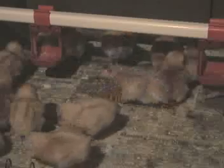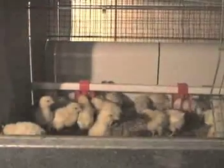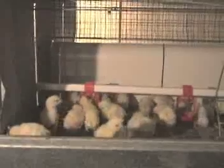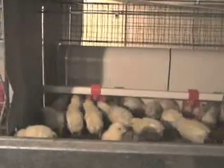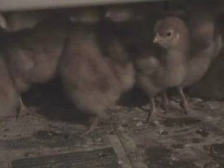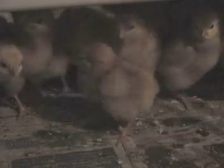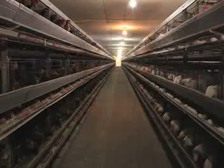Pullet barn lights are only turned on for approximately 8 hours to simulate the short days of winter. With proper light management, the flock will mature at relatively the same time, which is important for egg production later in the lay cycle. Some producers specialize in raising pullets to between 17 and 20 weeks of age. These birds are then delivered to laying facilities that may be located as far away as several hundred kilometers. Other farms have both pullet rearing and laying facilities.